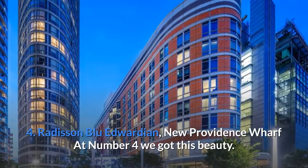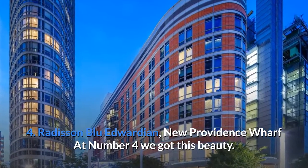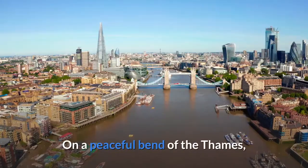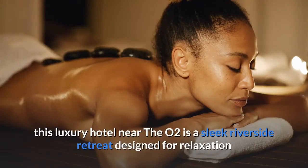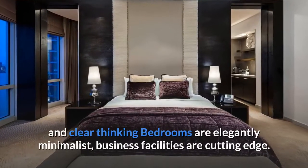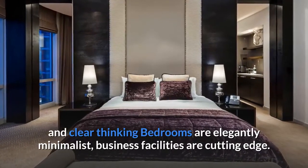Number 4: Radisson Blue Edwardian, New Providence Wharf. At number 4 we have this beauty. On a peaceful bend of the Thames, this luxury hotel near the O2 is a sleek riverside retreat designed for relaxation and clear thinking. Bedrooms are elegantly minimalist and business facilities are cutting edge.